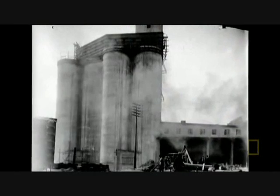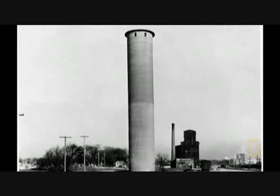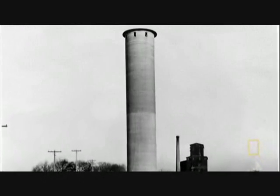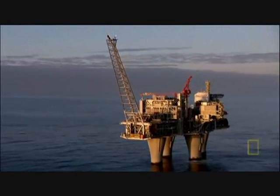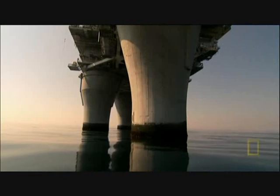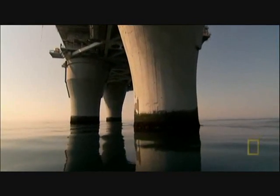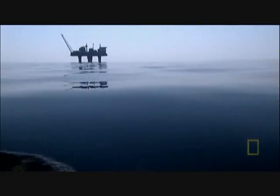Their pioneering technique was making concrete waterproof by avoiding joins or seams. Like the grain elevators, if engineers had constructed Troll with joins in the concrete, it would have been fatal. So the question is: how do you make a huge concrete structure in the middle of the sea watertight?